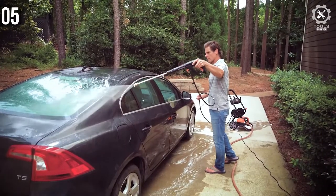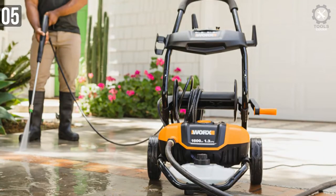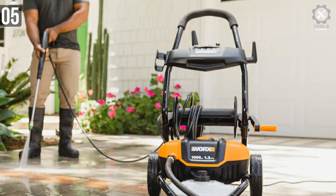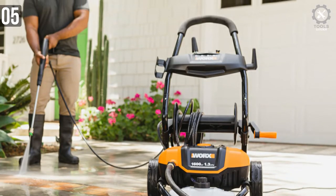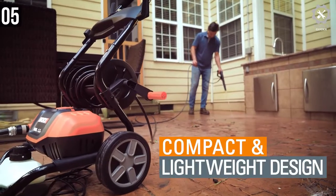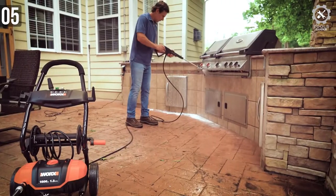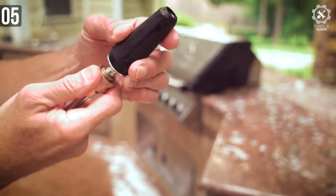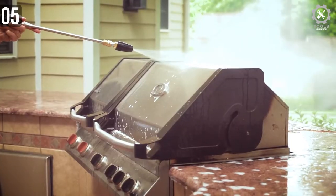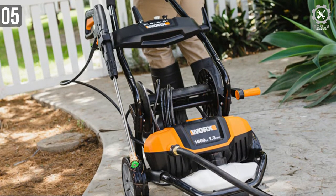The WORX WG604 excels in wrapping everything up in a convenient and portable package. A solid choice for homeowners, it sits on a tubular steel rolling cart with a cross-section panel for onboard storage of your four quick-connect nozzles. A wind-up hose reel below the panel keeps the 25-foot hose organized, and the unit also features a 42-oz soap tank with a cap designed to adjust the flow rate. A cord wrap on the left side stores the 35-foot water-resistant cord.